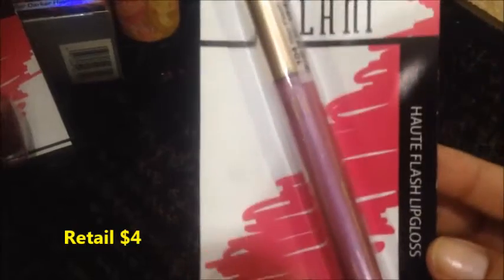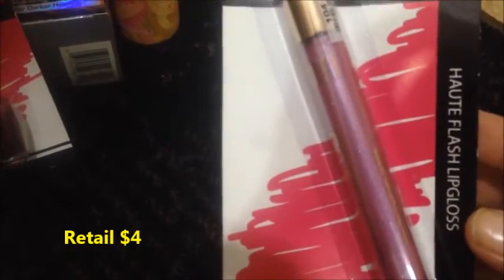Also with Milani, I found this Haute Flash Lip Gloss — I'm probably saying that wrong — and this is in number 104, 4 Star Flash.